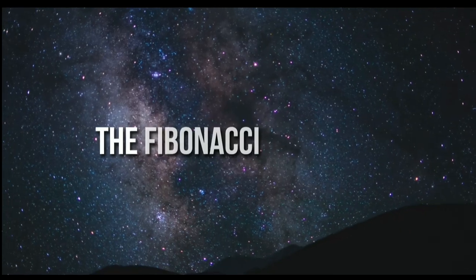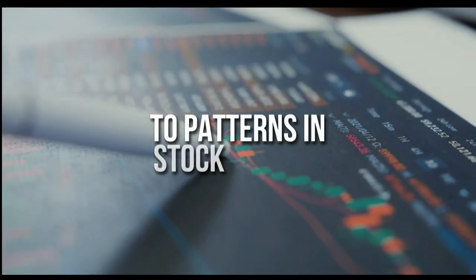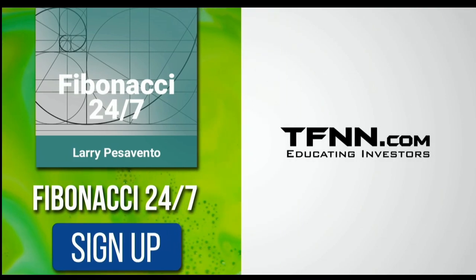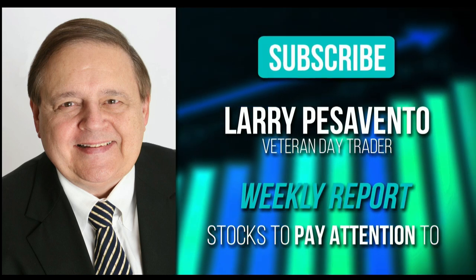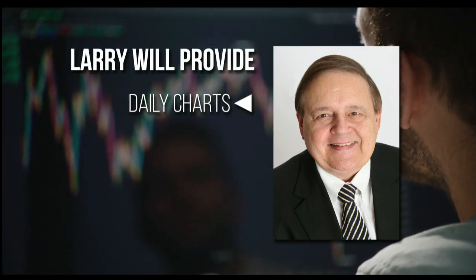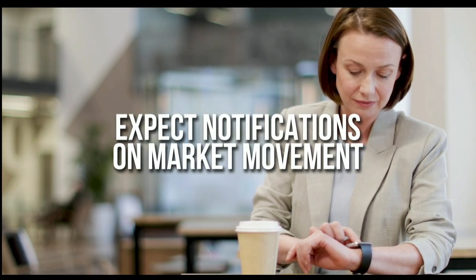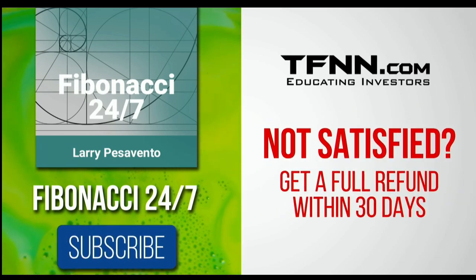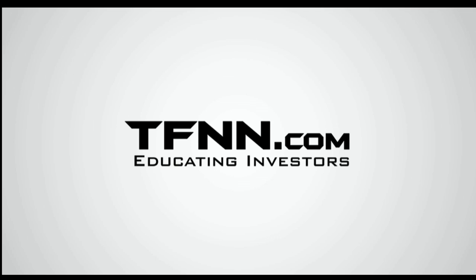Everything in the universe is governed by the Fibonacci sequence. This mathematical principle is responsible for everything from the most aesthetically pleasing artwork to patterns in the stock market. To stay on top of stock patterns you can take advantage of, sign up for the Fibonacci 24-7 newsletter at TFNN.com. When you subscribe, you'll get a weekly report from veteran day trader Larry Pesavento on stocks you need to pay attention to — 45 years of experience as a day trader. Larry will also provide daily charts, videos, and data on the key markets he's tracking. First-time subscribers get a 30-day money-back guarantee. TFNN.com, Educating Investors.